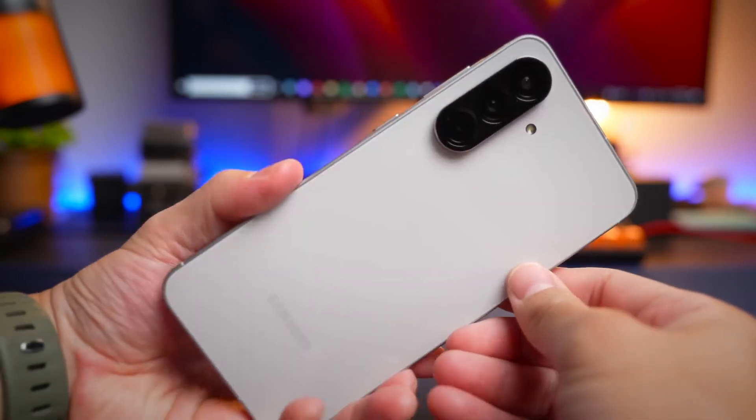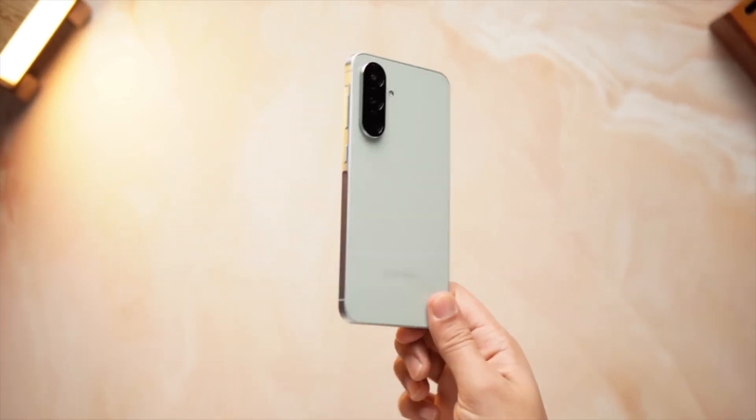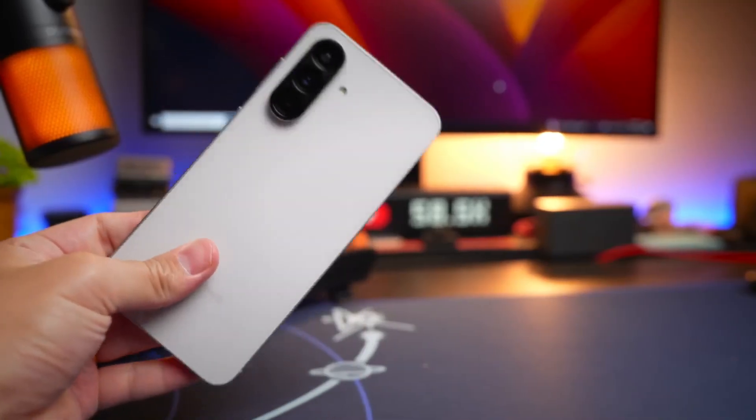Android 16 with One UI 8.5 is expected to run on the phone, along with a triple camera setup featuring a 50MP main sensor capable of high-quality photos in most conditions.